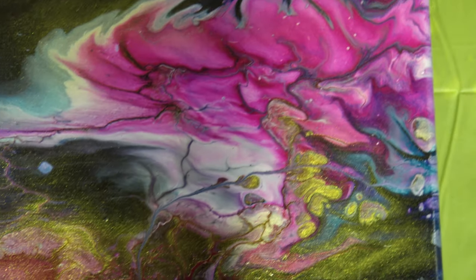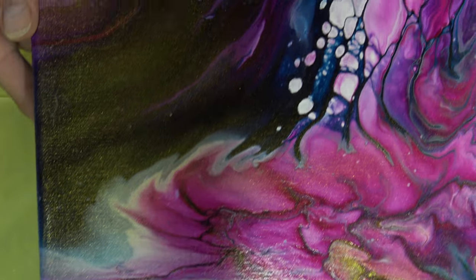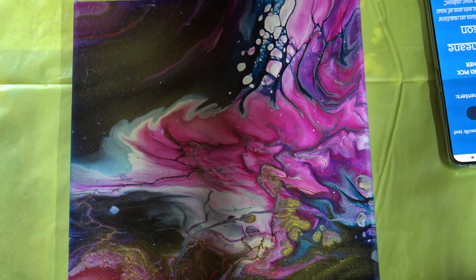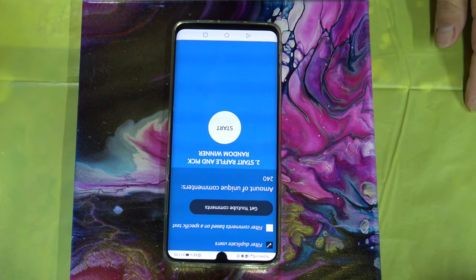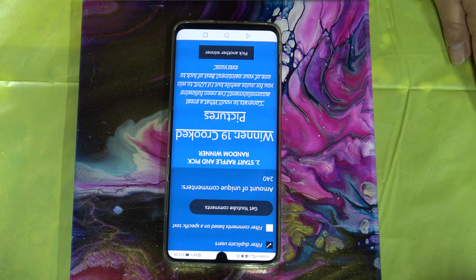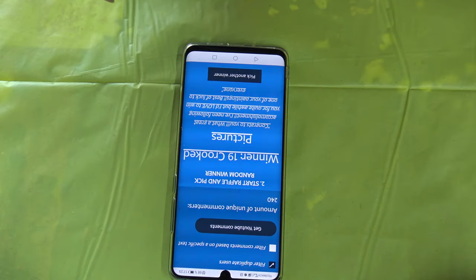The second one is a little different painting — it has a lot of metallic gold. I just want to show you the whole painting. So this is the second one — and picking another winner: the winner is 19 Crooked Pictures. I think I pronounced this right — so this is the winner of this painting.